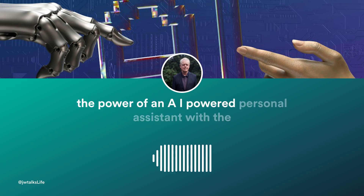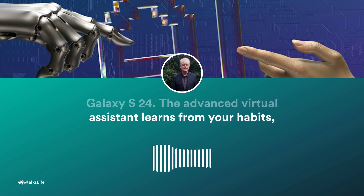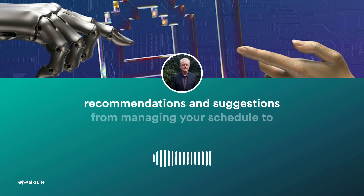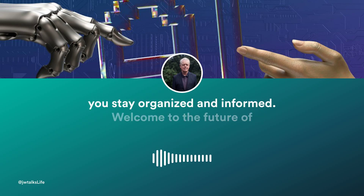Experience the power of an AI-powered personal assistant with the Galaxy S24. The advanced virtual assistant learns from your habits, anticipates your needs, and provides personalized recommendations and suggestions. From managing your schedule to answering your questions, the AI assistant is always there to help you stay organized and informed.